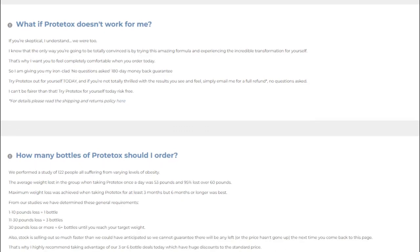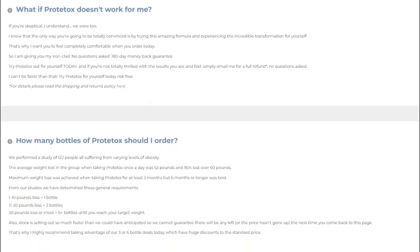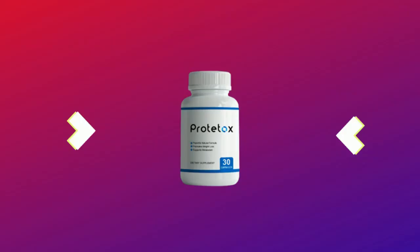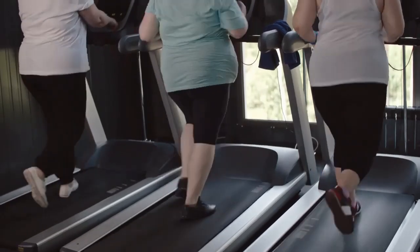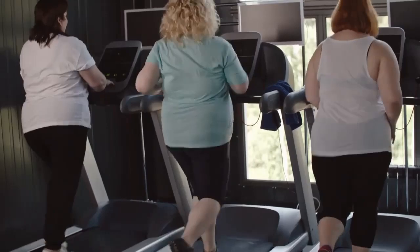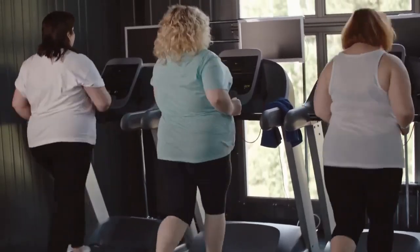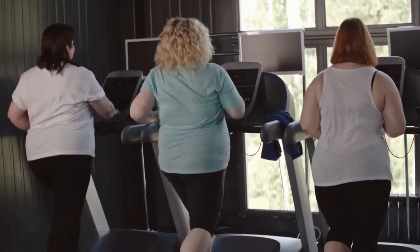It has many natural antioxidants that can get rid of poisons and outdated cells. Prototox provides the body with the nutrients it needs to accelerate weight loss, reduce inflammation, and increase energy. In addition, it improves blood flow, ensuring that each cell receives enough nutrients and oxygen. Prototox can improve cellular health and gives you an energy boost to help you stay motivated and focused on your weight loss goals throughout the day.